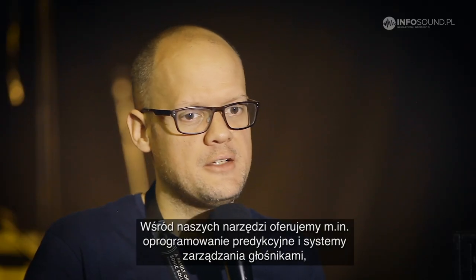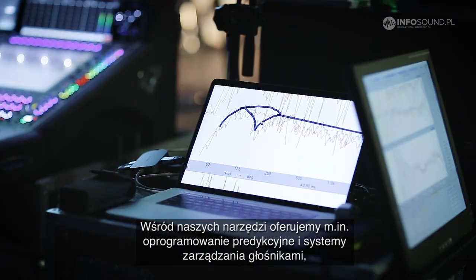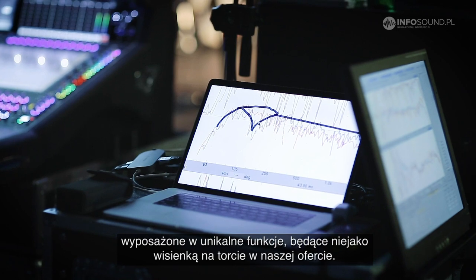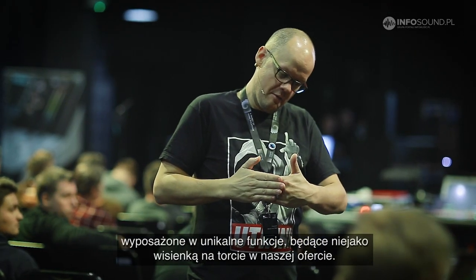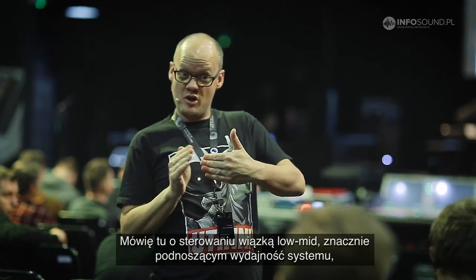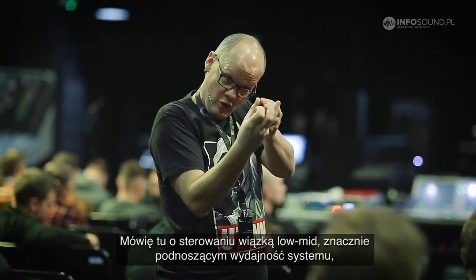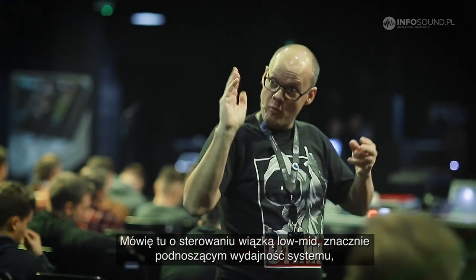And with the toolset, where we have our prediction software, we have our loudspeaker management system, we even have additional features which really make a difference — the sugar coating on the cake, if you will. Our low mid beam control is a very, very big augmentation and enhancement of the system performance.